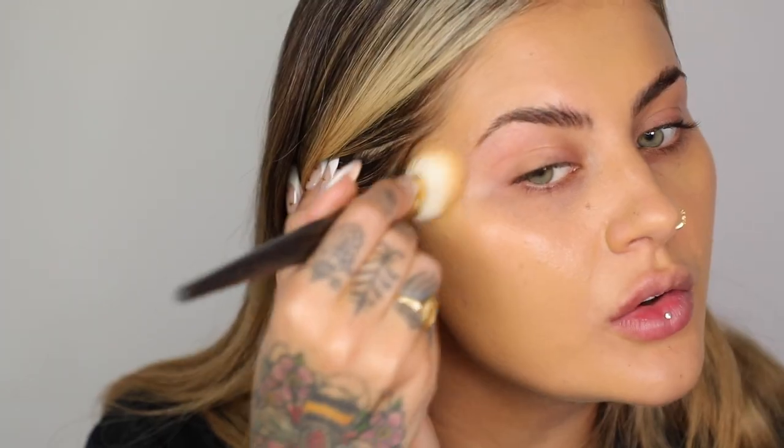I'm just using small amounts of product and buffing it in circles into the skin. This has a really nice finish — it's not too cakey. It's a nice medium to full coverage and it really looks like skin: not too glowy so it won't slide around, but not too matte that skin will look dry. Don't forget the sides of your face, your ears, and down your neck.